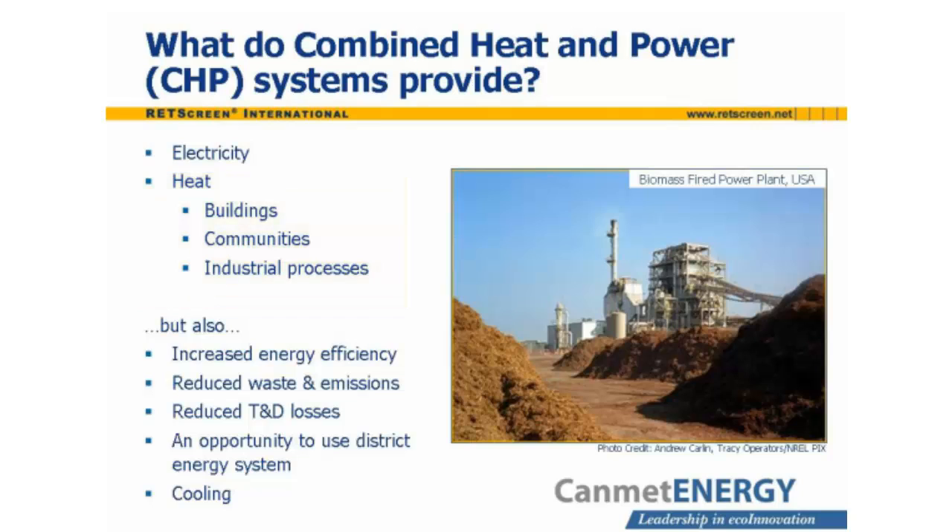A CHP system has a number of attractive attributes other than its ability to provide heat and power. These include increased efficiency, reduced waste, and reduced emissions. Normally, the production of electricity is not especially efficient, due to heat rejected to the environment. By making use of this wasted heat, the overall system efficiency is improved, and more useful energy is produced per unit of fuel. This in turn reduces total greenhouse gas and other pollution emissions.